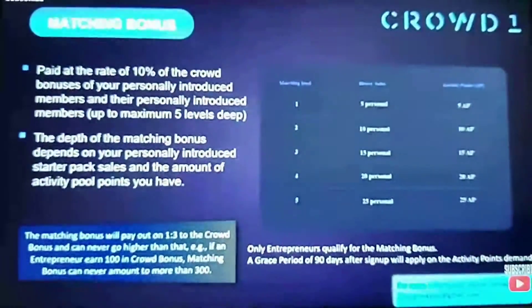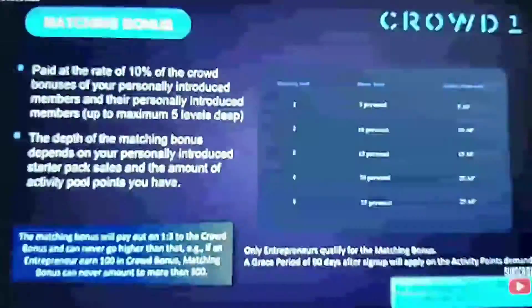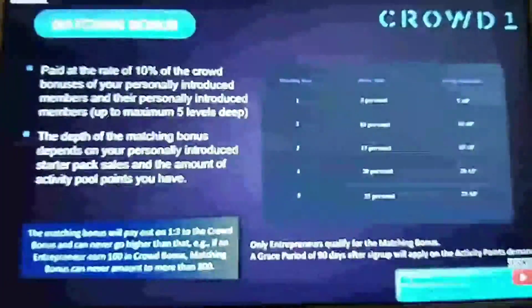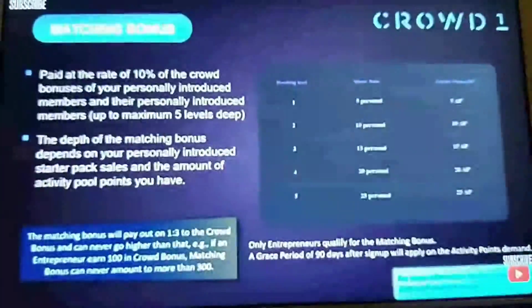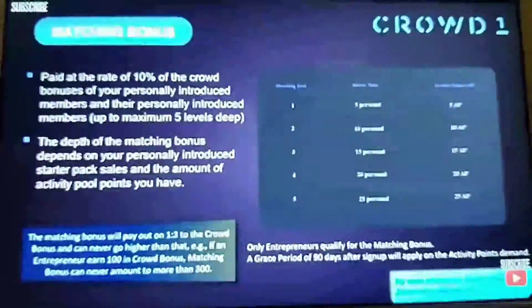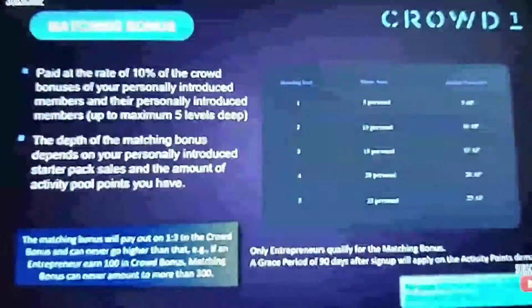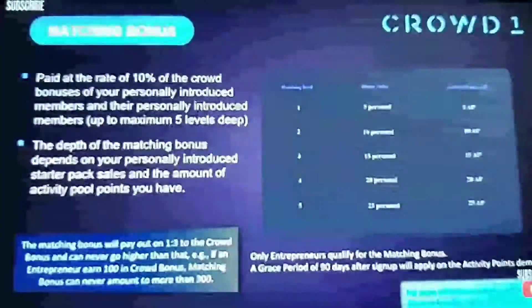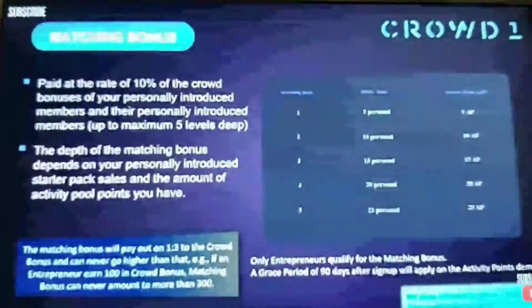This is our matching bonus. What the matching bonus is: you can get paid a bonus of 10% of the crowd bonuses that your personally introduced members get — and their personally introduced members — up to five levels deep. So for example, if someone got a 24 bonus, you would get 2.40. It's 10%.